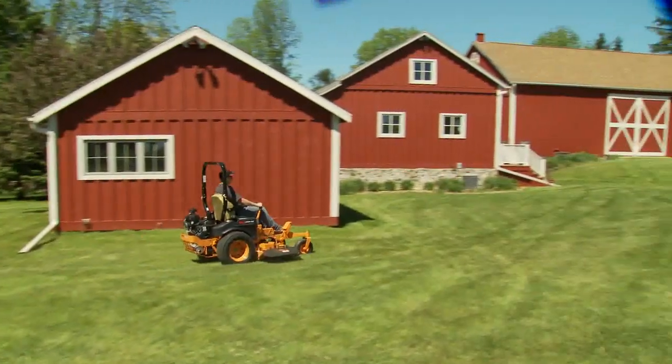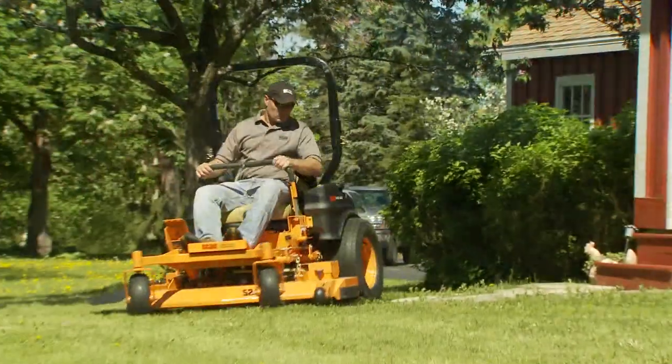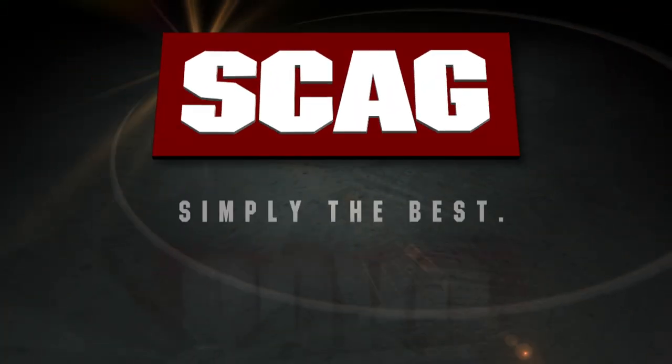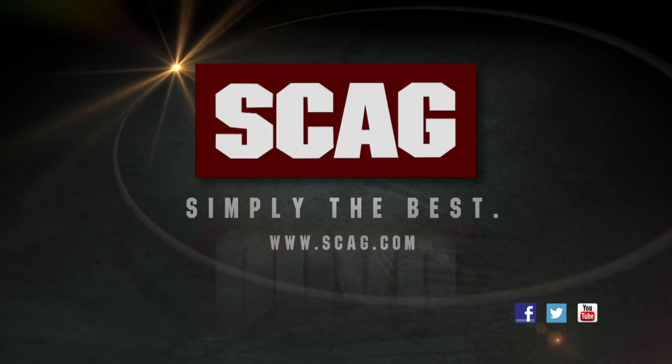The Scag TigerCat — the big zero-turn mower in a compact package. Built tough and easy to operate for productive, profitable mowing. See your local Scag dealer for a demonstration today. Scag: simply the best.